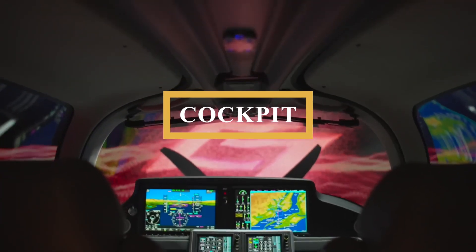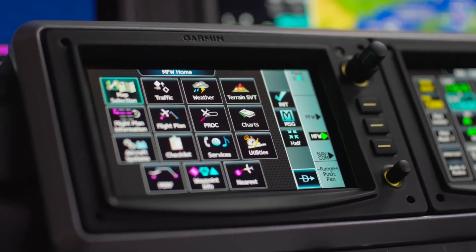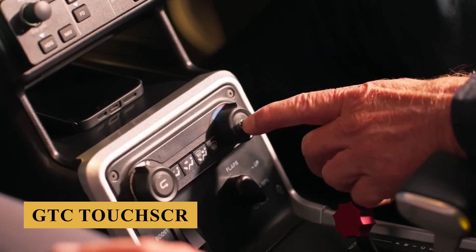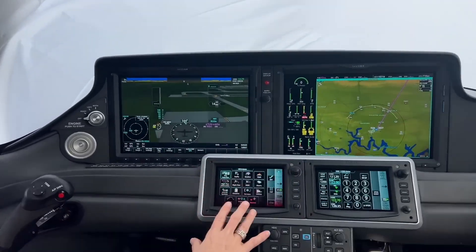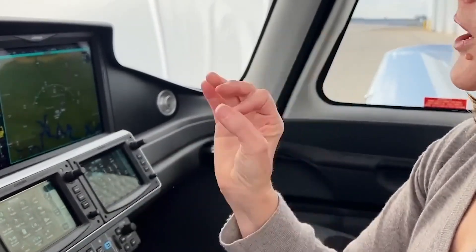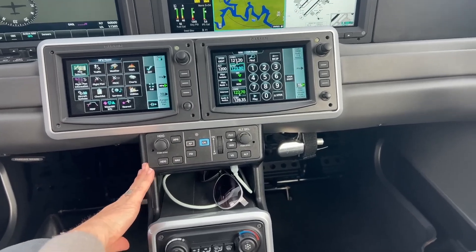Now let's step into the cockpit. Cirrus has continued to work with Garmin, and the SR-20 includes the reimagined Perspective Touch Plus integrated flight deck with 12- or 14-inch high-resolution displays and twin GTC touchscreen controllers. To mimic the functionality and redundancy available in the VisionJet SF-50, engine start has transformed into a push-button interface, preserving the ability to check mags and set mixture. The updated automated flight control system incorporates smart servos and includes an optional yaw damper.